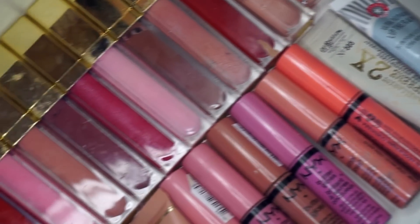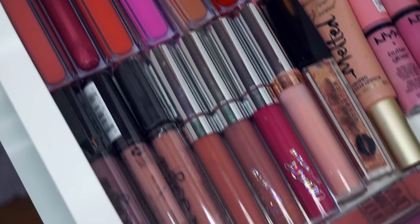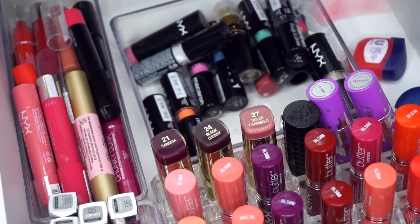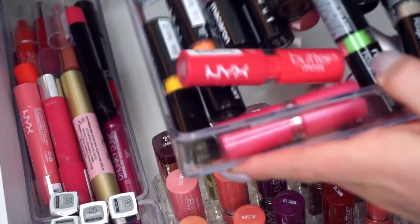This is what the first drawer of my lippies is going to look like. I wanted everything to lay flat, look really nice, but also be really organized. Now I'm going to jump down to the second drawer below, which is still quite a mess, and rummage through everything.